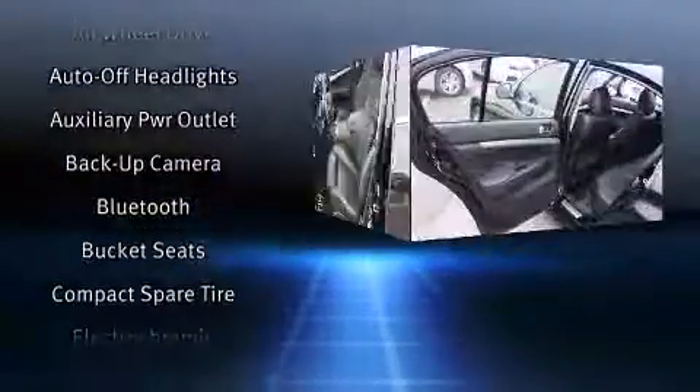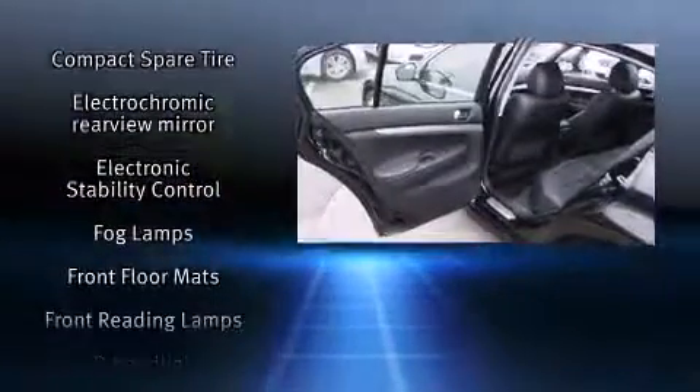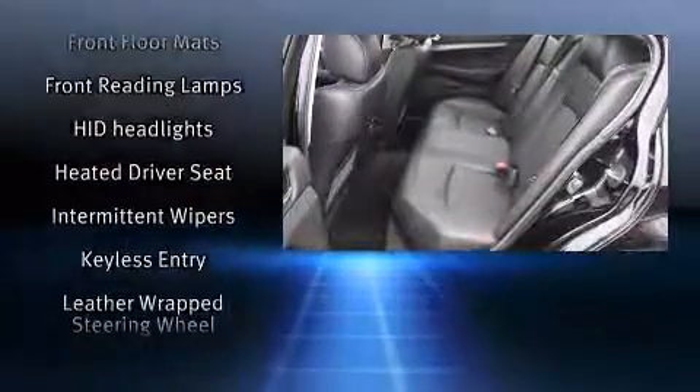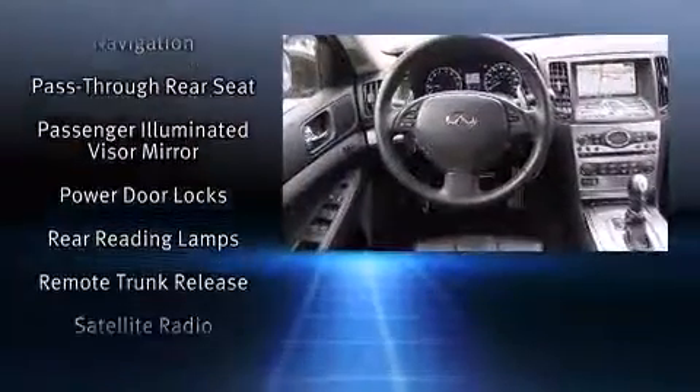Infiniti ensures the safety and security of its passengers with equipment such as head curtain airbags, brake assist, and four-wheel disc brakes with ABS. This car was designed with safety in mind, allowing you to drive with even greater assurance.